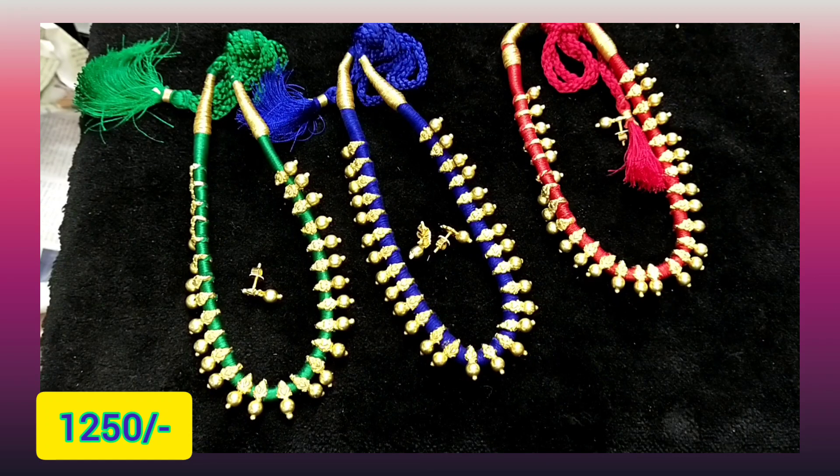Hello friends, welcome back to my channel. This is Dory Restock — Super Duper Dory.